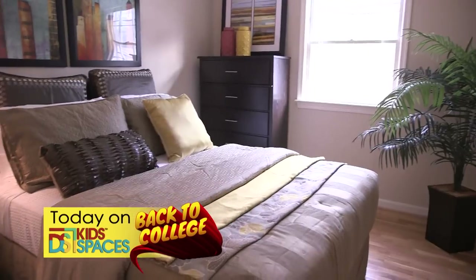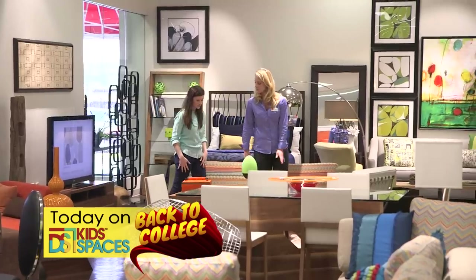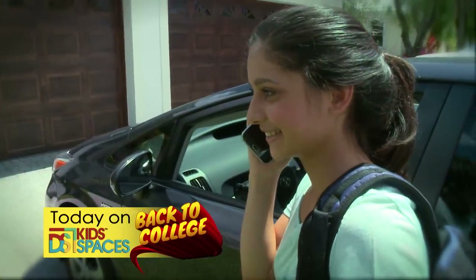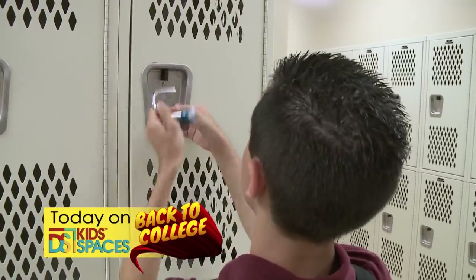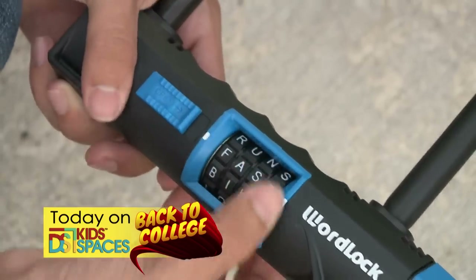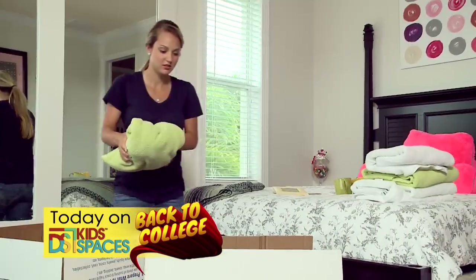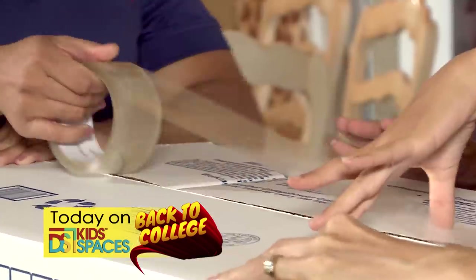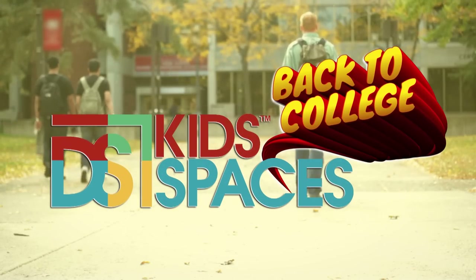For the college student, setting up that first off-campus apartment can be overwhelming. On today's show, we'll give you some fast and affordable solutions that are perfect on a college budget. We'll also help you get a handle on those dreaded college cell phone bills. When valuables are stolen at school, most of the time they're never recovered. We'll show you how to prevent theft with a lock that is secure and easy to use. Moving in and out of a college dorm is difficult on everyone. We've got solutions that are guaranteed to take the stress and strain out of moving day. This is Designing Spaces College Special.